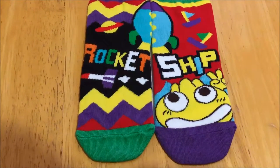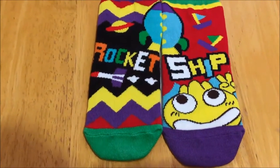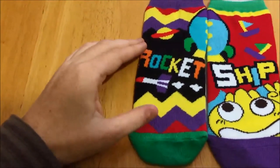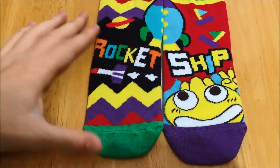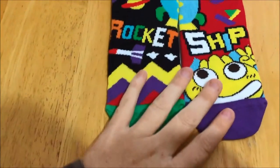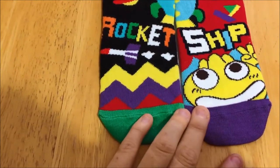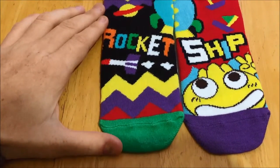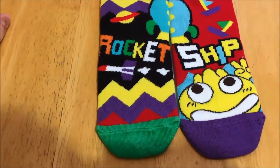Hello again everyone, this is Amanda Metheny of craftyfrugalmom.com, back with another video product review for a product that I did receive for free in exchange for the review. This is the Gamma Family Word Learning compound word socks. They're unisex so they work for boys or girls, and these ones are for the word 'rocket ship.' They're very colorful and kind of cool. I chose rocket ship because my son wants to be an astronaut and loves space.